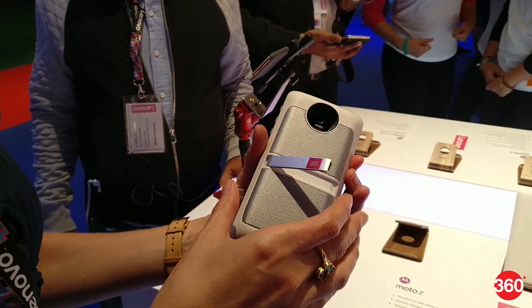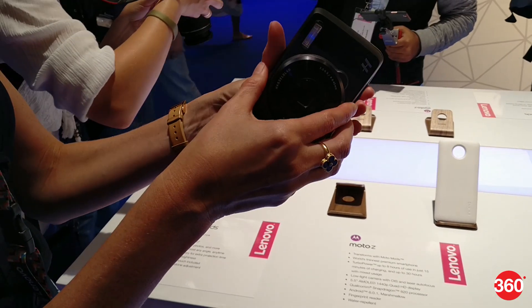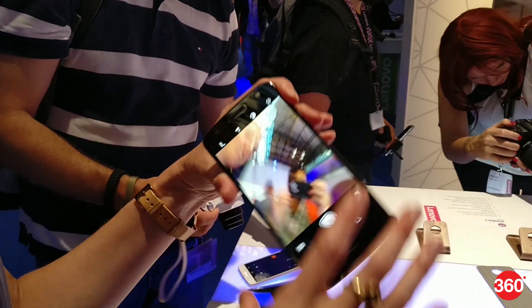Both devices come with Moto Mods, a modular system that lets users extend the functionality of the smartphone. Lenovo has also unveiled a new Moto Mod developed by Hasselblad called the True Zoom, which extends the camera capabilities of the Moto Z family.